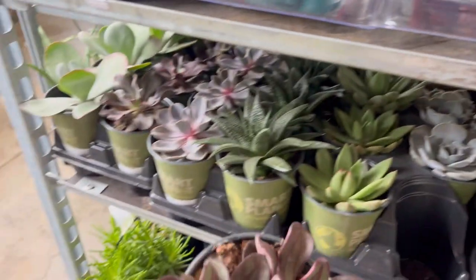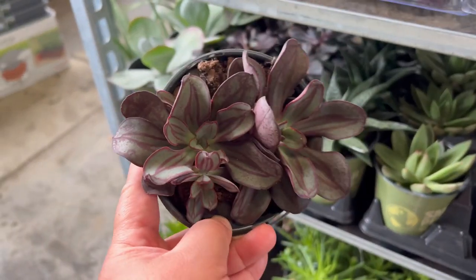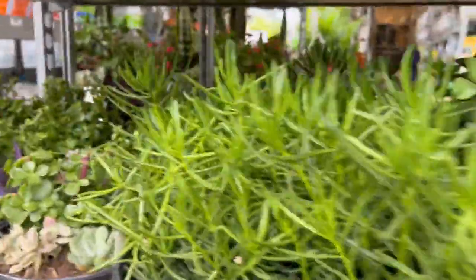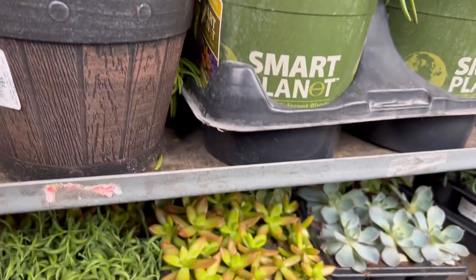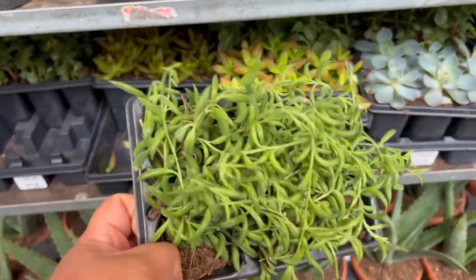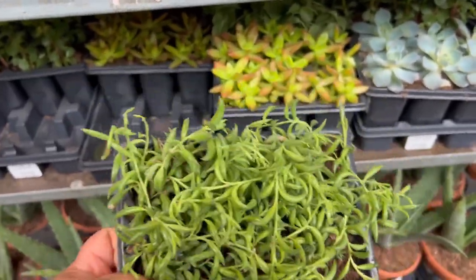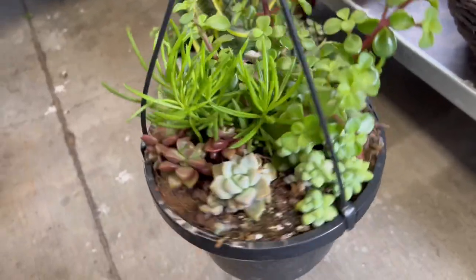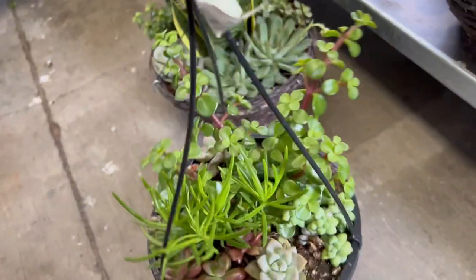This one looks unique — I haven't seen one like it before, especially on such a gloomy day. They have a six-pack of string of bananas for thirteen dollars, and this used to be so hard to find. Succulents can be really pretty though, especially in arrangements like this.